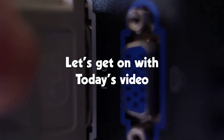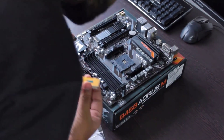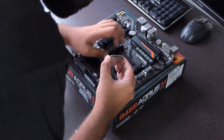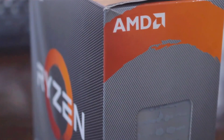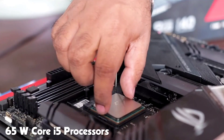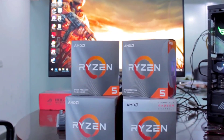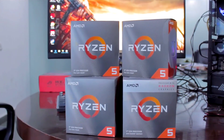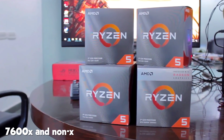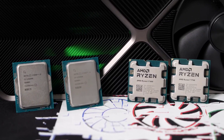Historically, non-X SKUs of the Ryzen 5 series, such as the 2600 and 3600, have proven to be best sellers for AMD, offering exceptional value and competing effectively with Intel's popular 65-watt Core i5 processors. Recently, on the 10th of January, AMD released one of their best valued processors, the 7600X and non-X. Coupled with exceptional specs, it really looks like the next big seller for the company.